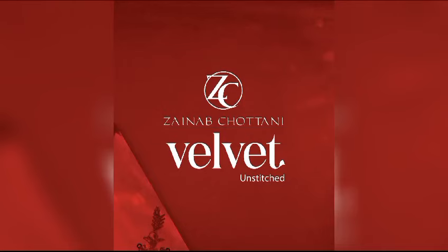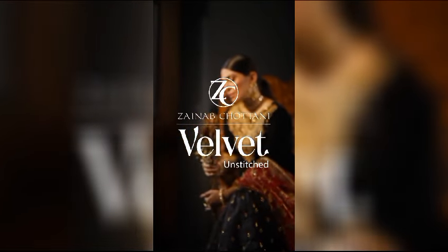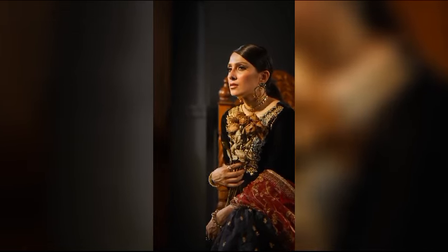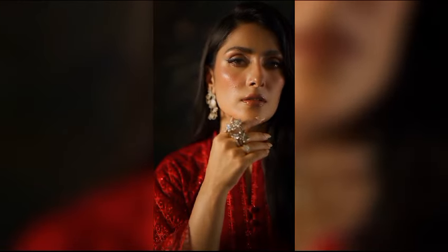Get ready to be amazed by this winter's best collection from Zainab Chotani Velvet. It reveals a beautiful mix of fancy embroidery that's both elegant and detailed for the season. The collection features deep, rich colors that make the floral and decorative patterns stand out, creating a stunning look.